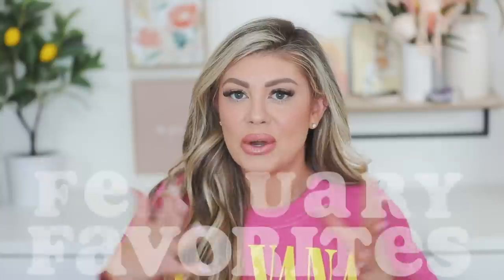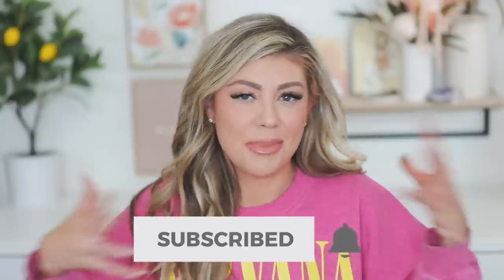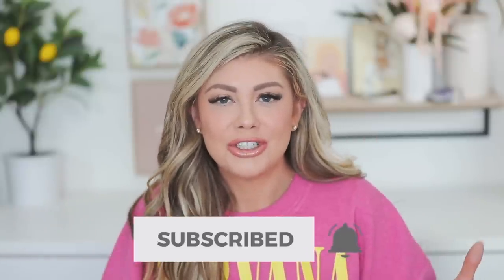Hello everyone! So today's video is a different one, something I haven't done in a while. This is actually a February favorites of skincare and makeup, but I'm going to apply it and show you guys how I use it, what my routine is, what my favorite products have been, and you get to see them in action. I'll have any discount codes available for some of these brands down below.